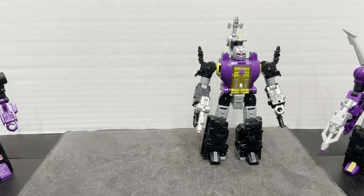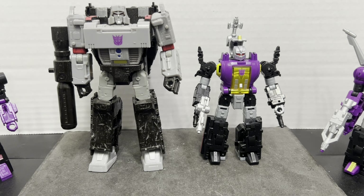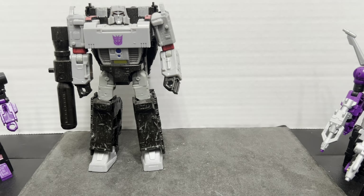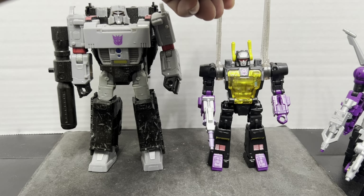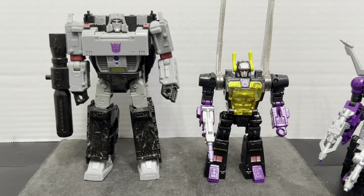You always have to have the scale standard bearer — and while I usually use Optimus Prime for the Autobots, for Decepticons we bring in Megatron. They're exactly the same size. You can see they're little guys compared to him. Interestingly, from the top of Kickback's grasshopper wings, he's actually taller than Megatron — just a little bit of trivia.